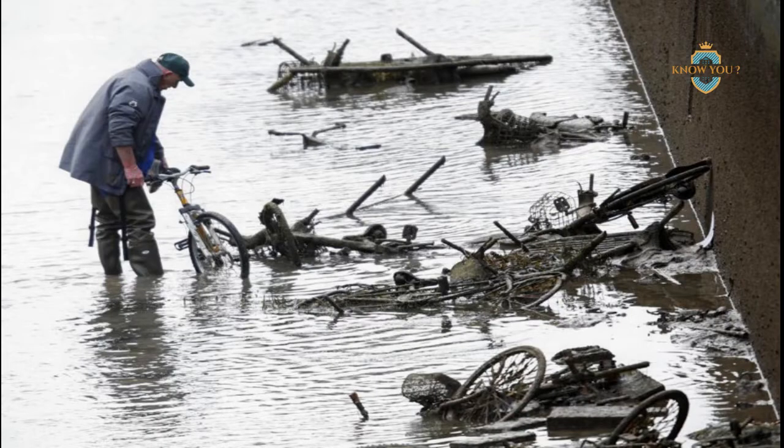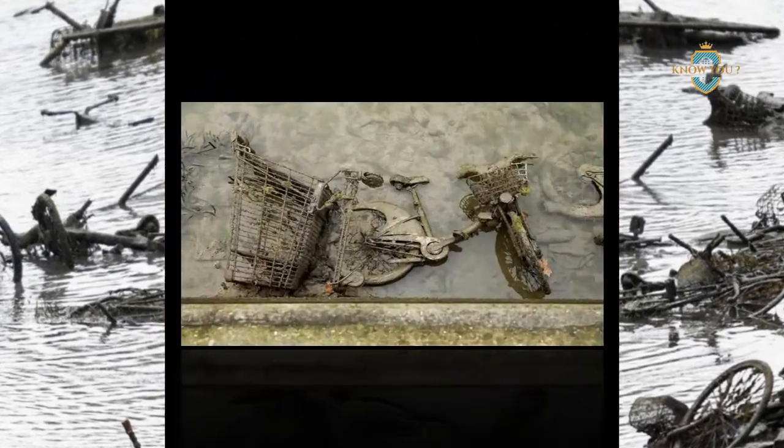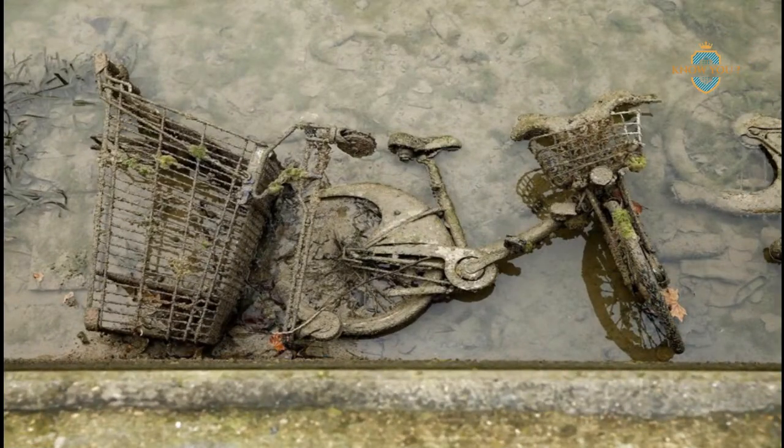The Canal Saint-Martin in Paris is one of the city's oldest and most beautiful waterways. But the centuries-old, 4.5-kilometer canal is also one of the dirtiest, and has to be periodically cleaned out. City authorities recently drained and cleaned the canal for the first time since 2001, removing over 40 tons of debris in the process.